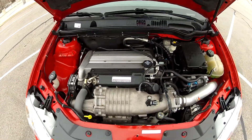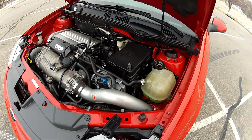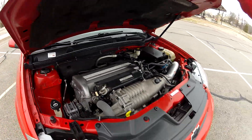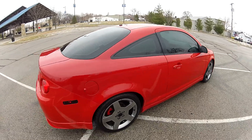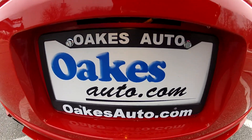As you can see, the supercharged four-cylinder runs smooth and quiet and the engine bay is very clean. It does feature an aftermarket K&N cold air intake system. This has been our 2006 Chevrolet Cobalt SS with the supercharged four-cylinder. If you would like to see more, please visit us at oaksauto.com. Thank you.